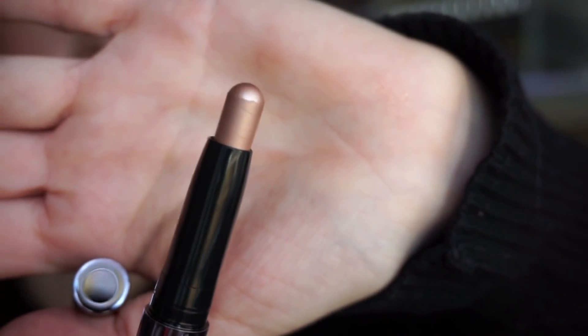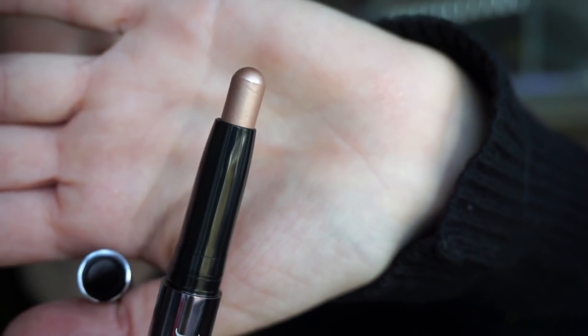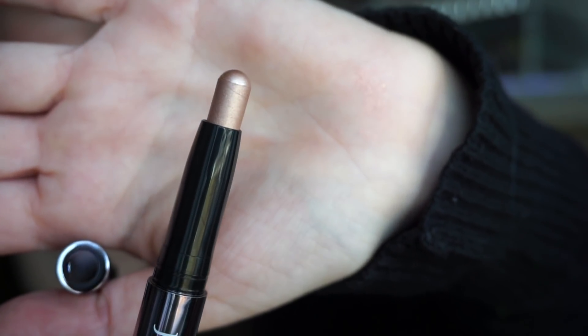Next is this from Julep — the Cream to Powder Shadow Stick in the shade Champagne Shimmer, also full size. We do tend to get a lot of Julep products in these bags, and you can also find them at TJ Maxx, so the value might not feel quite as high. But the shade is really stunning — a true champagne color — and I like that it's retractable too.